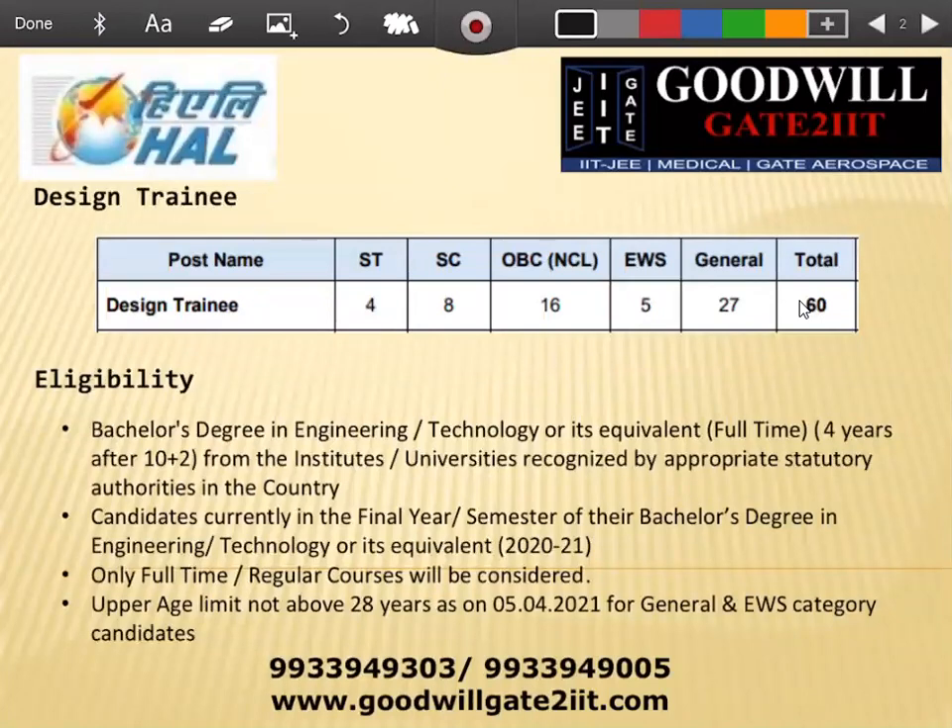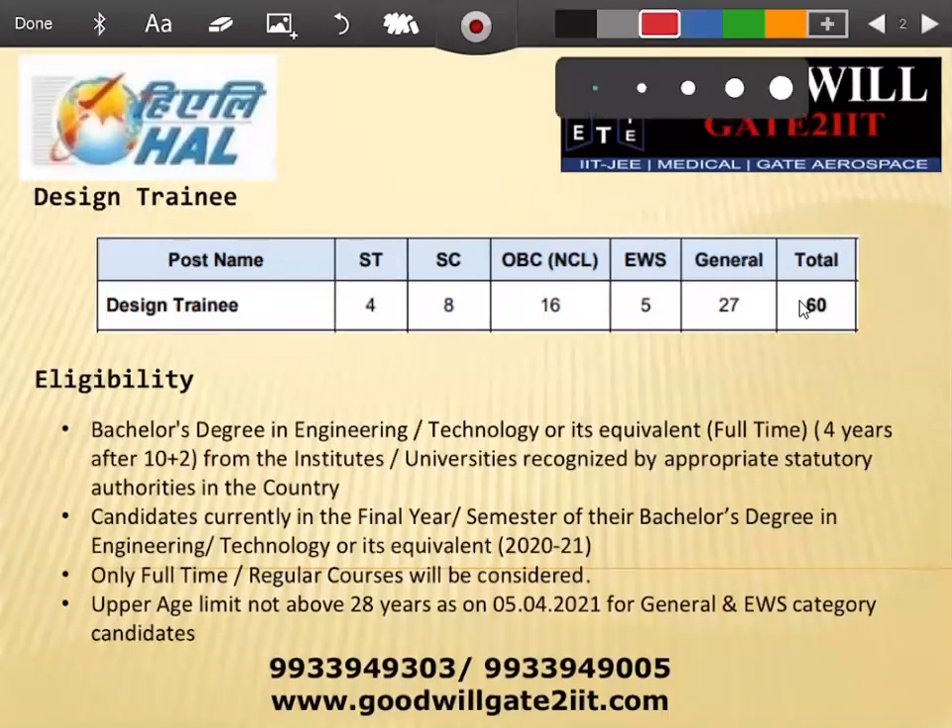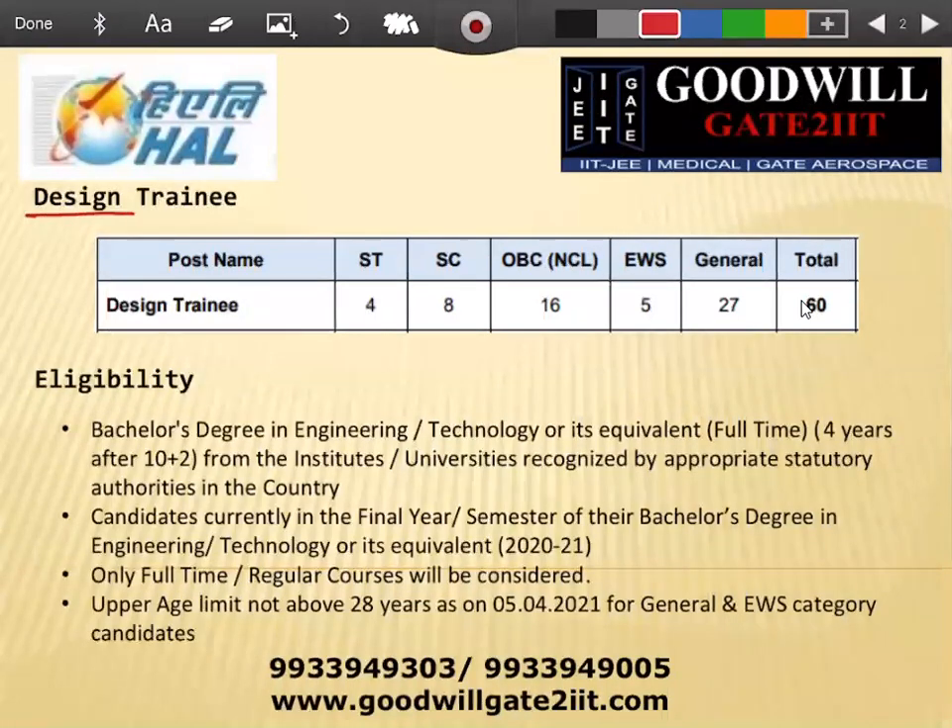As most of you already know, the post for aerospace and aeronautical people is only in Design Trainee. We are not in the Management Trainee program, and the total number of seats are 60. You can see the breakdown. I assume you've seen the advertisement and already know these things, so I'll move a bit fast through this.